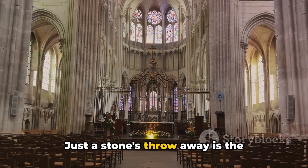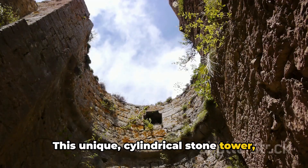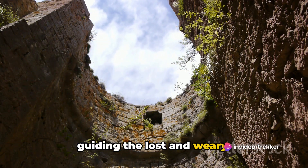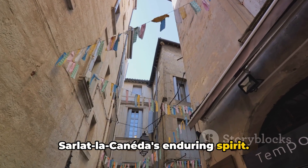Just a stone's throw away is the intriguing Lantern de Moor. This unique cylindrical stone tower, dating back to the 12th century, was once a beacon for pilgrims, its light guiding the lost and weary. Today, it stands as a symbol of Sarlat-la-Canéda's enduring spirit.